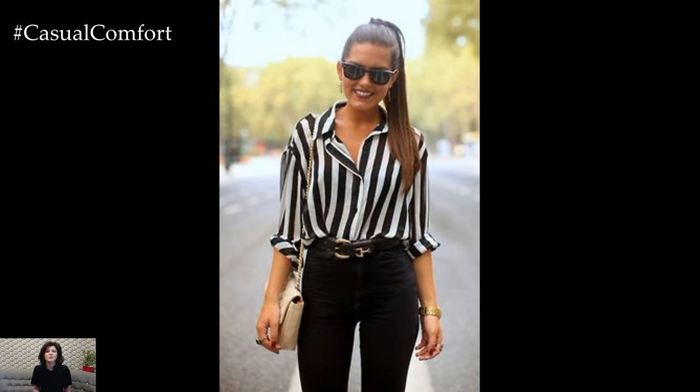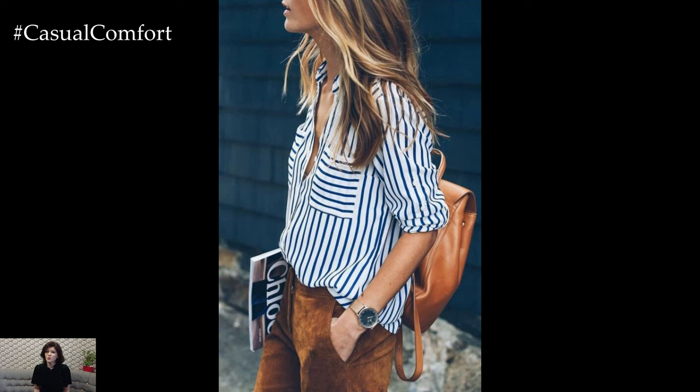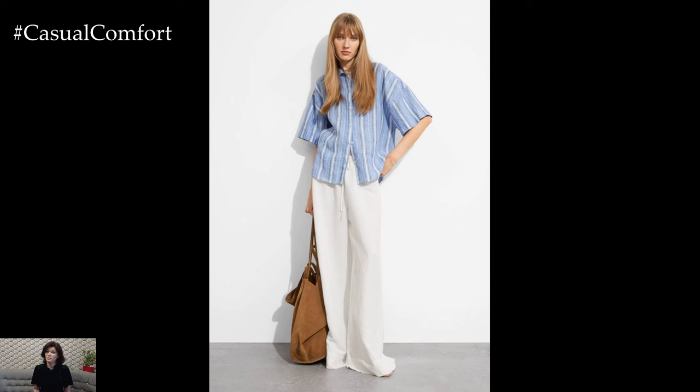On the other hand, white stripes in bold colors can make a fun, vibrant statement. These are great for more relaxed settings like beach outings or summer parties. The versatility of stripes ensures you can find the perfect shirt for any occasion.